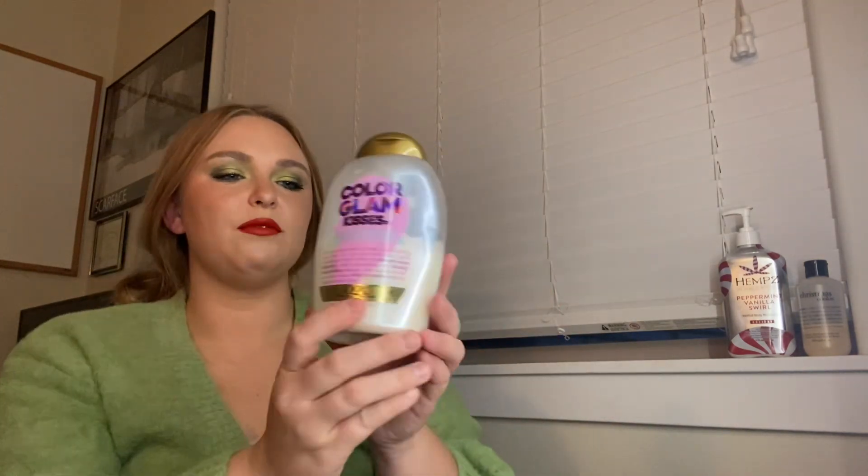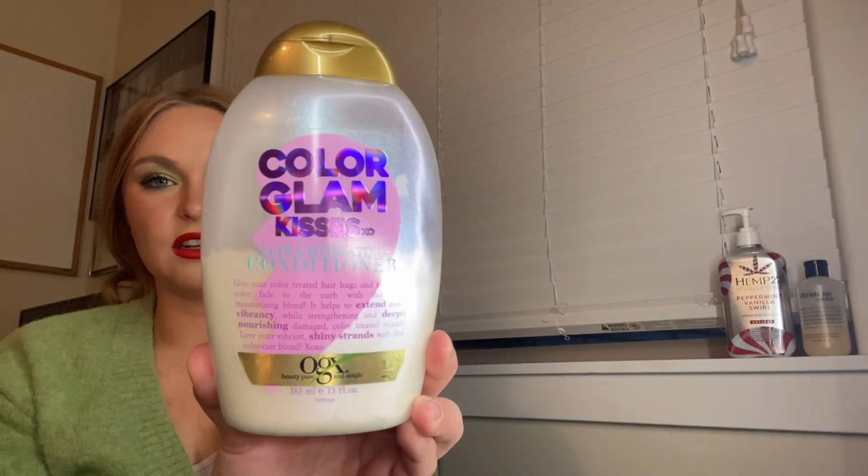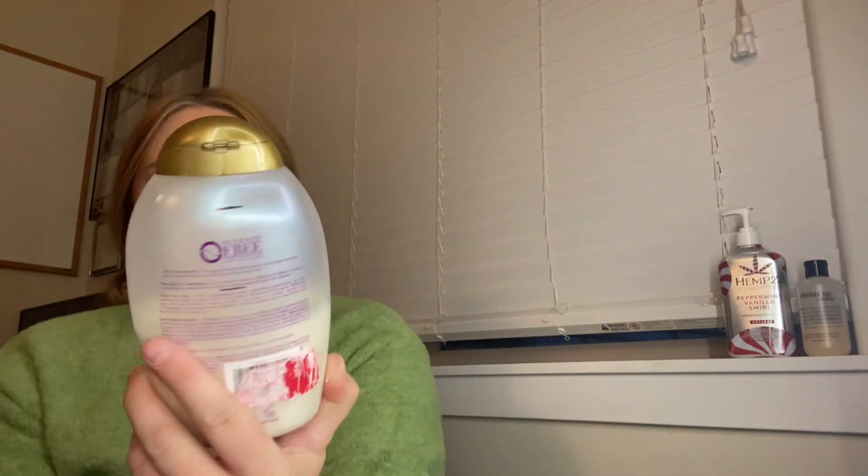Next is the conditioner I've been using. This is the OGX Color Glam Kisses Hydrating Conditioner. I don't know if you can tell, but it's right here — so I'm making pretty steady progress. It just smells good, pretty sweet, and it is hydrating, which is what I need for my hair. So it's staying in until I finish it.